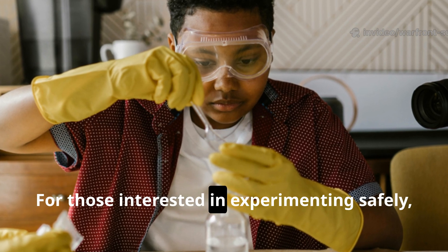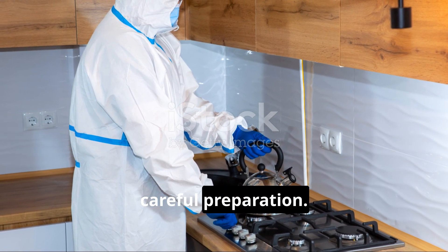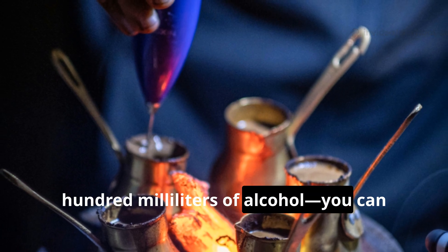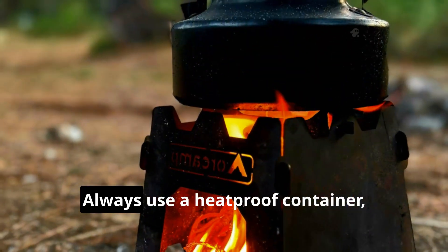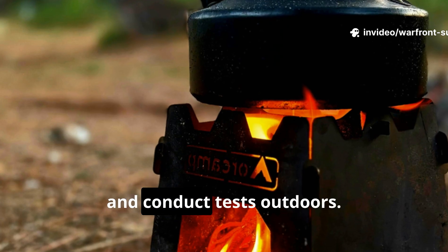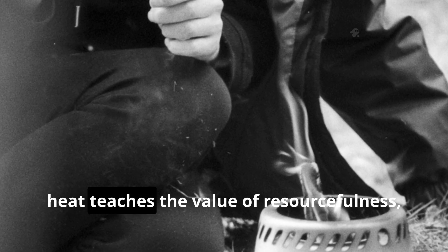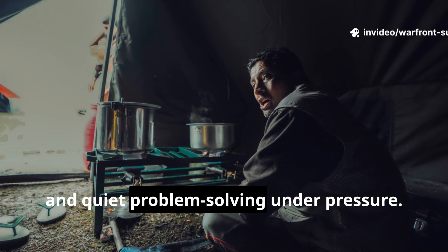For those interested in experimenting safely, the chemistry can be replicated with careful preparation. By mixing denatured alcohol with calcium acetate — roughly one teaspoon per 100 millilitres of alcohol — you can create a gel fuel suitable for heating water or food. Always use a heat-proof container, ensure proper ventilation, and conduct tests outdoors. While modern fuel tablets are convenient, recreating the lifeboat stove's flameless heat teaches the value of resourcefulness, chemical understanding, and quiet problem solving under pressure.